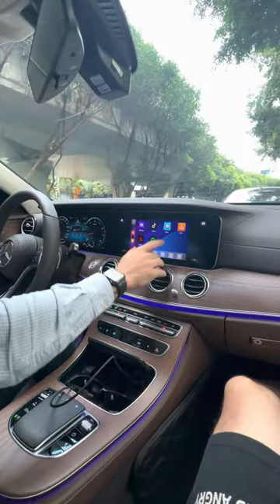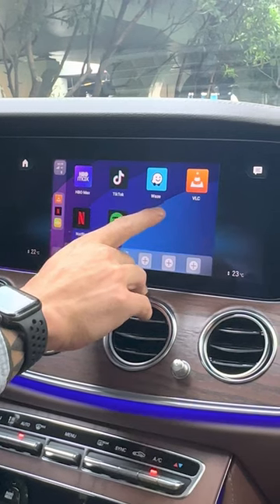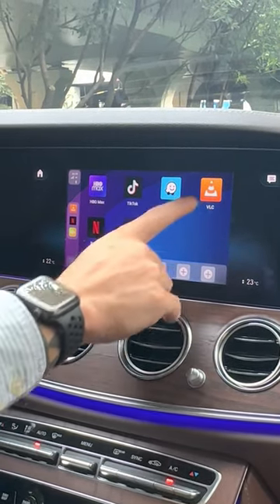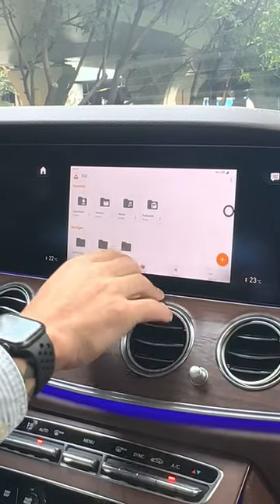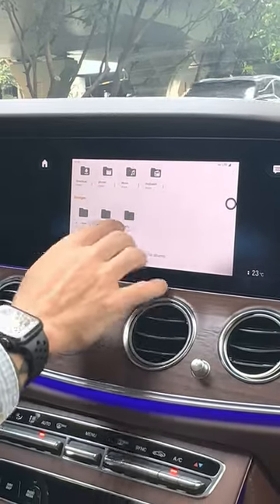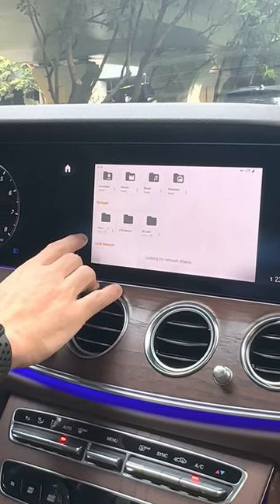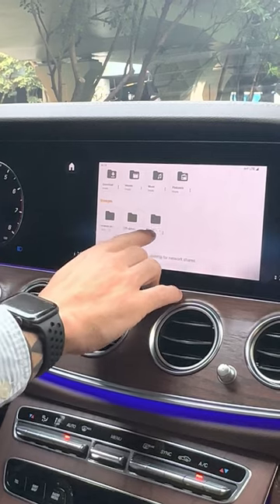Here's how you play local media. You're going to have to download a media player, the same as what you would do on your tablet or phone. Here's VLC for example. Here's all the media.